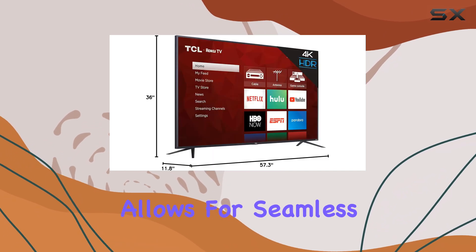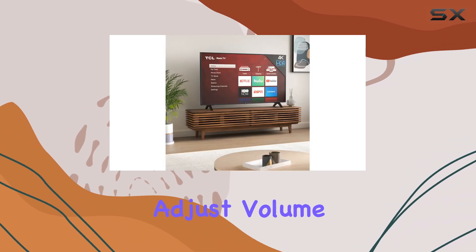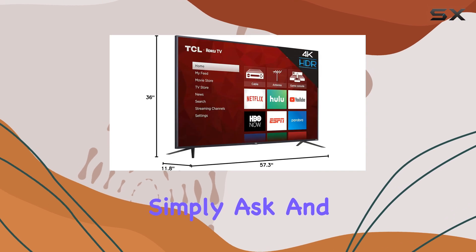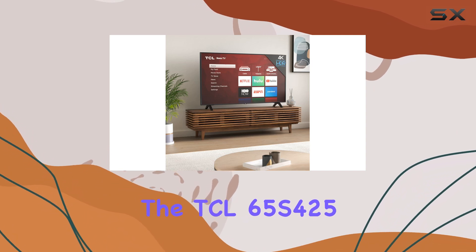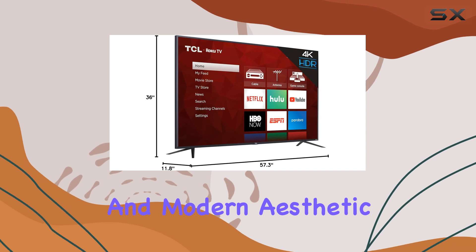One of the standout features is its compatibility with Alexa and Google Assistant. This integration allows for seamless voice control, making it easy to change channels, adjust volume, or search for specific content. Simply ask, and your TV will respond, making your entertainment experience even more convenient.